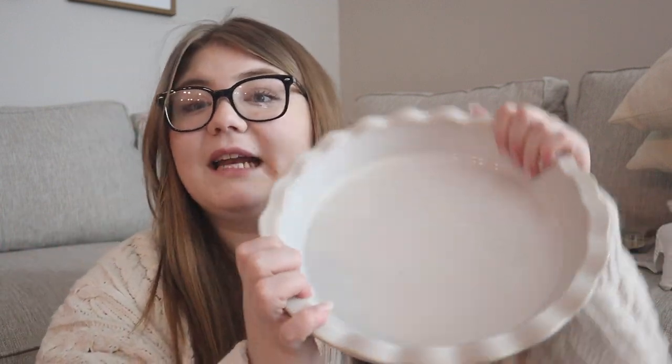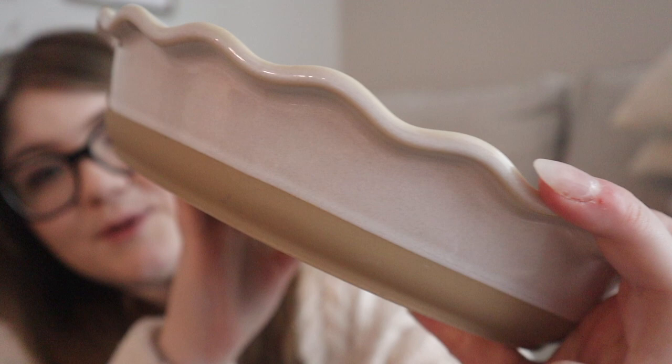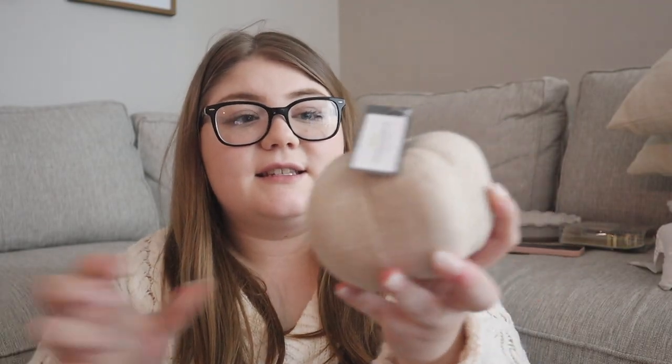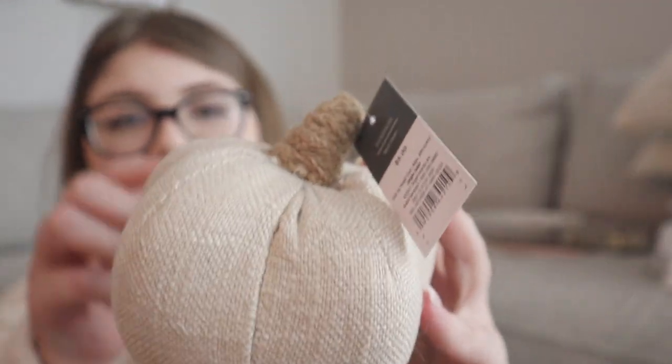The next thing I got was this beautiful pie dish. I said I'm really into making pies this year, and I actually needed one — I have a glass one but it wasn't deep enough. This one has edging for your crust, and the colors are gorgeous. I'm so obsessed with it. It was either ten or fifteen dollars, which is really inexpensive for how beautiful and great quality it is — super heavy and durable.